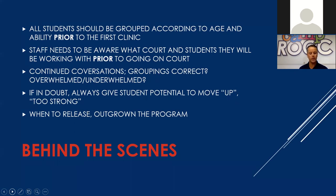Continue to have conversations with your staff — are the groupings correct? Are any children overwhelmed or underwhelmed? Nothing is better for a parent than having one of your teaching professionals or the director of junior tennis reach out and say that their child is going to be better challenged in another clinic, or that this clinic may be a little overwhelming. We want to make sure they're in the correct group for their development. When a child is comfortable in a group and feels that with their peers, they're going to enjoy it more — and with enjoyment comes retention of students in your program.